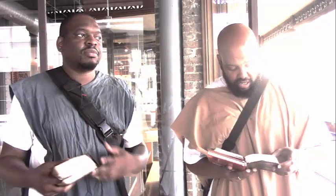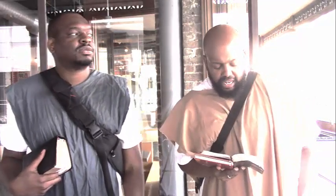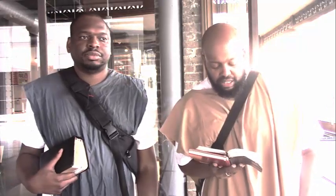This is Matthew 26:6: 'Now when Yahweh Shai was in Bethany in the house of Simon the leper, there came unto him a woman having an alabaster box of very precious ointment and poured it on his head as he sat at meat. But when his disciples saw it, they had indignation, saying, To what purpose is this waste? For this ointment might have been sold for much and given to the poor.' When Yahweh Shai understood it, he said, 'Why trouble ye the woman? For she hath wrought a good work upon me.' Wheresoever this gospel shall be preached in the whole world, there shall this woman's deed be told for a memorial of her. With that, we'd like to give all praise through the power of Yahweh. Peace and blessings to the hopeful elect. Shalom.